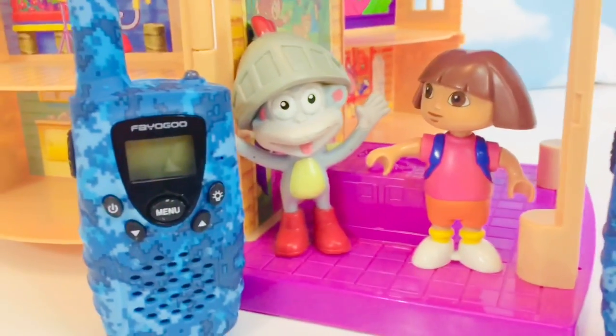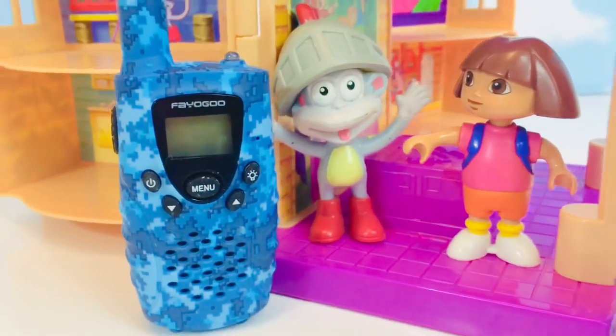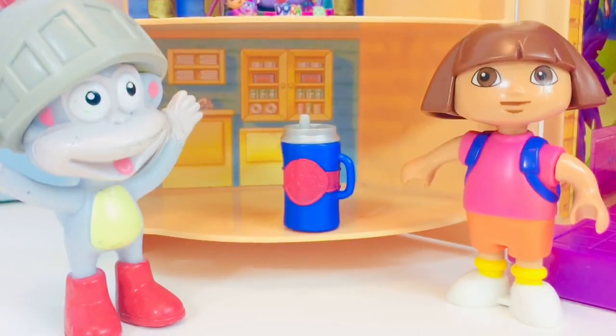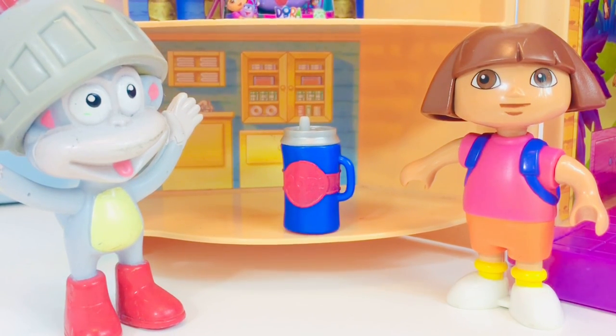Boots and Dora also carry walkie-talkies in case they get separated — they can still communicate. Dora also knows it's important to stay hydrated, so she takes her water bottle and a few snacks. Healthy snacks, of course.